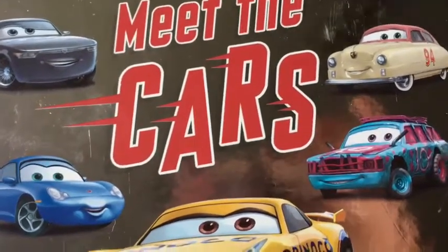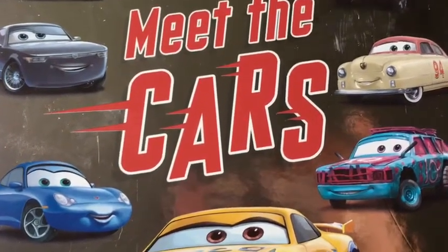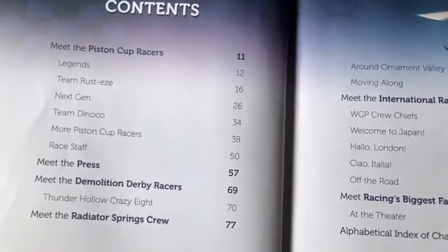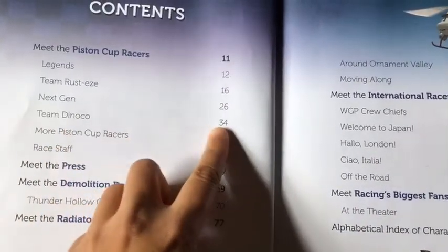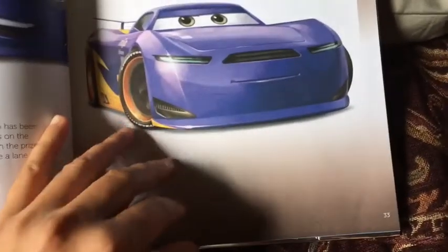Hey guys, it's really exciting to see you again. Like I promised in my previous video, today I'll be reading from the Meet the Cars book again. The cars that we will be reading together are the Team Dinoco cars. In my previous videos I already read about the legends, the next generation cars, and Team Rusty's. So today we will be reading about Team Dinoco. Let's get to the page and get started.